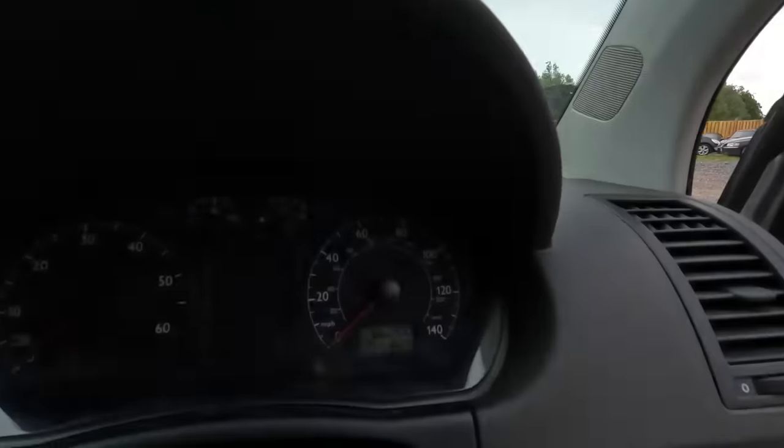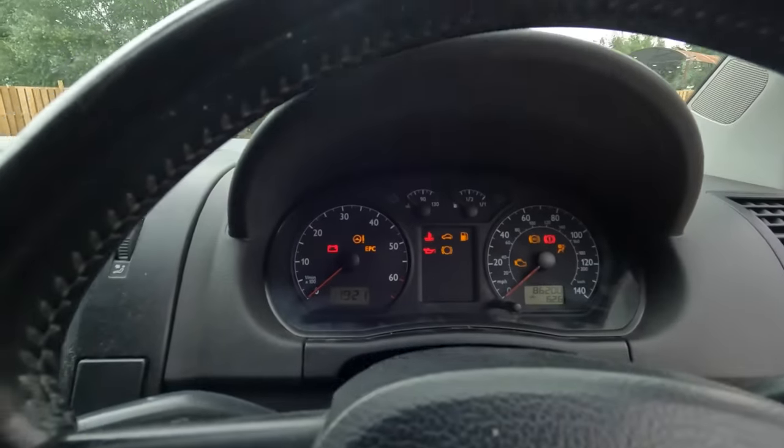It keeps setting the alarm off — very sensitive buttons on the key fob. So 86,200 miles on the clock now. Let's fire it up.